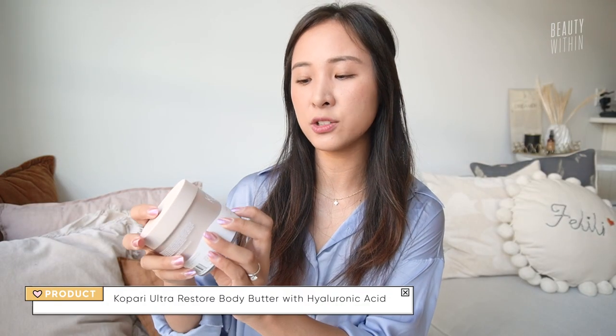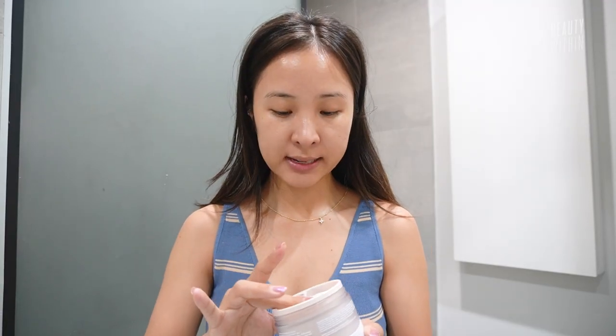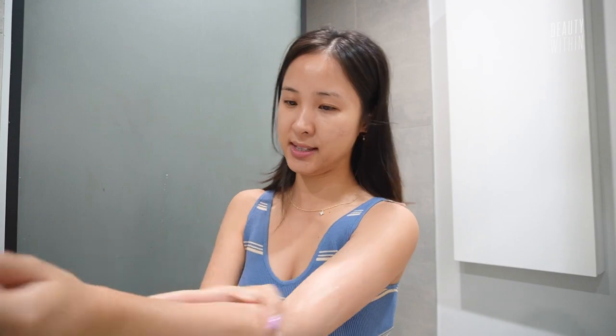And then there's the Kopari Ultra Restore Body Butter. First of all, I'm really lazy with my body skin and I don't like anything that's too thick — I want it to just melt away. So this is really interesting because coconut is not my favorite scent.